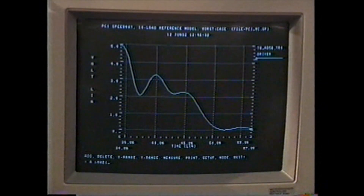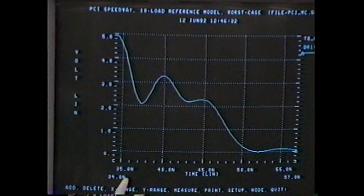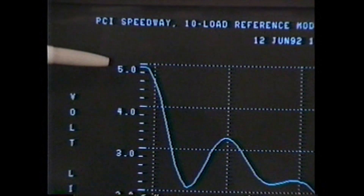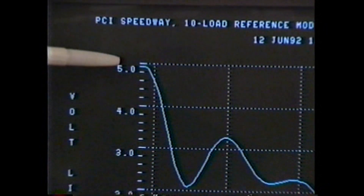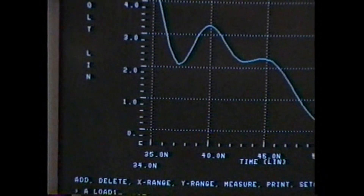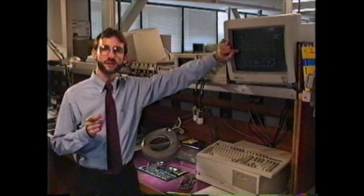Here we've shown the output of the H SPICE simulation. On the vertical axis we're looking at voltage, and on the horizontal axis we're looking at time, all in the nanosecond domain. The waveform shown is a simulation of the driver connected directly to the ten-load environment. You can see right away that this driver cannot switch the full potential — ideally this waveform would move from five volts all the way down to zero volts, but since the driver was not intended to work in this kind of environment, it only makes it down to about two and a half volts.